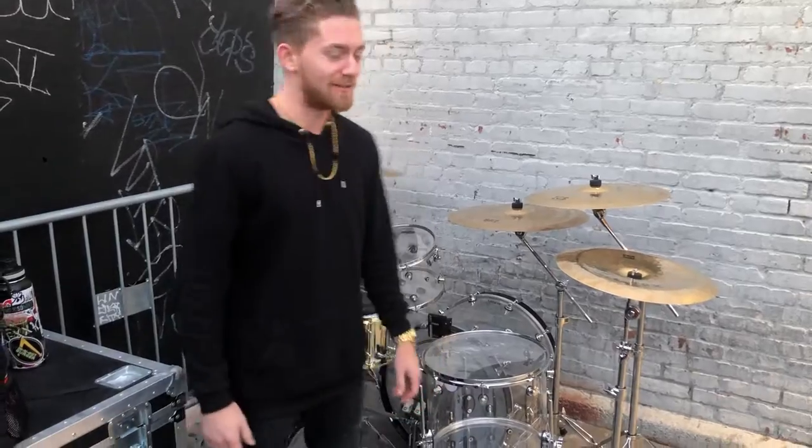What's up? I'm Connor, I play drums for a band called Secrets. I'm going to show you all the gear that I'm using.